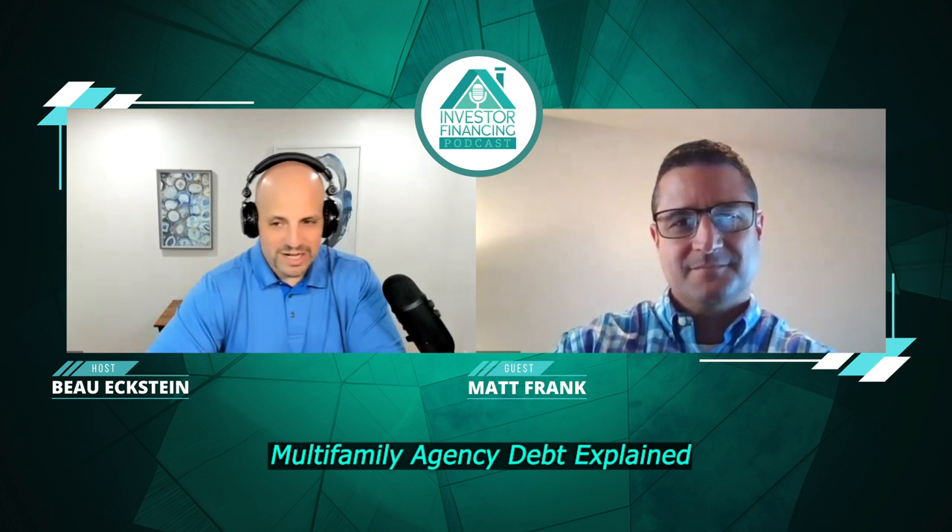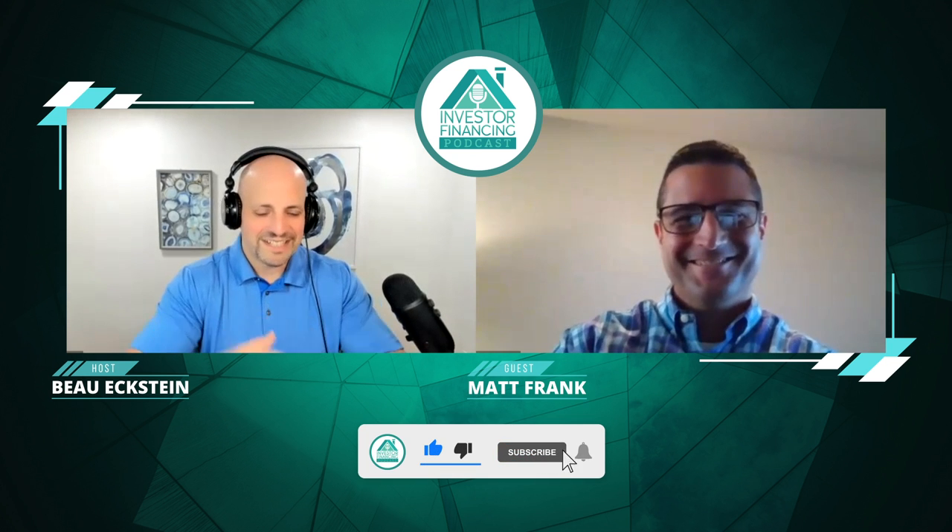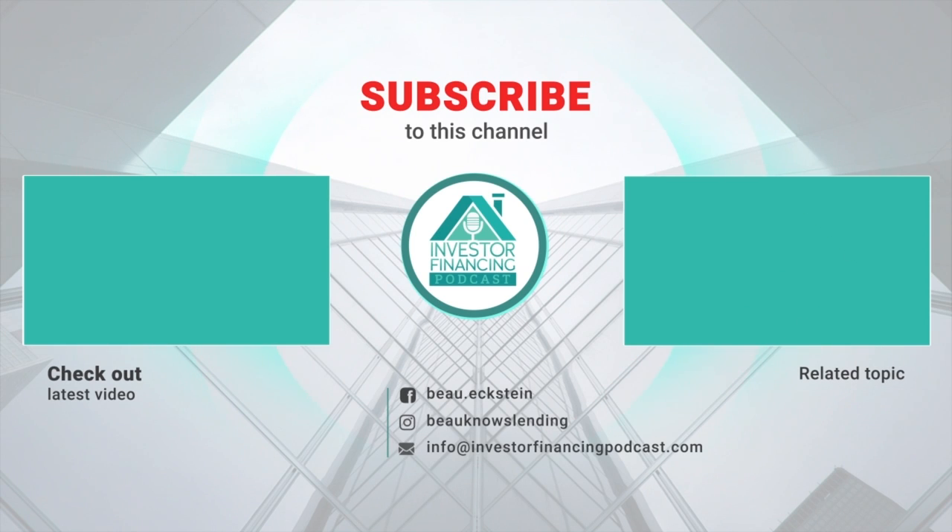This has been a very informative show, not only for myself but for the viewers who will watch this in the future. Matt, I really appreciate you joining us. Hope to have you back on the show every few months to give us updates on agency debt and what's going on in the market. Hopefully some viewers reach out and get some big loans going soon. Thanks so much.